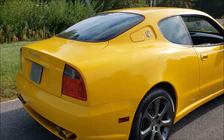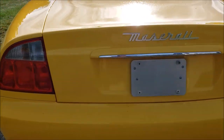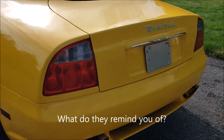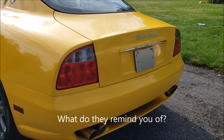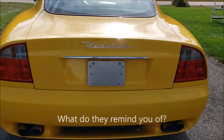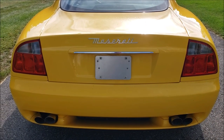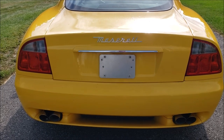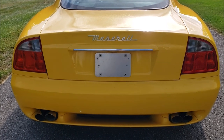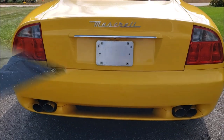Something a lot of people have brought to my attention are these taillights, which I actually like a lot. What do you guys think they look like? Comment down below. I'm going to tell you what everyone keeps saying to me — I keep being told that this looks like a Honda Prelude from the rear. Do you agree?